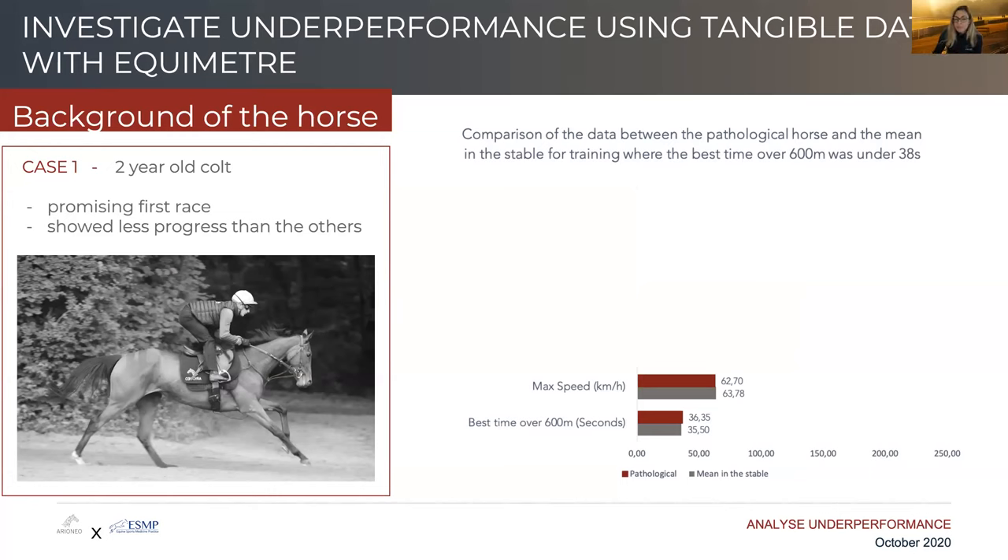These examples are taken from racehorses, but we could very well apply them to other sport horses — eventers, endurance horses, show jumpers, even dressage horses, which is what we also do here in Belgium.